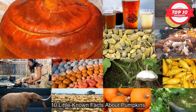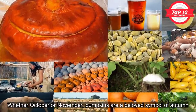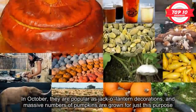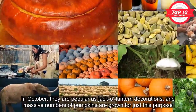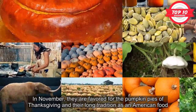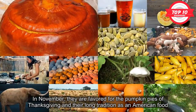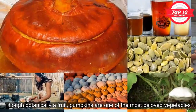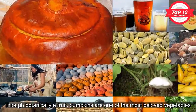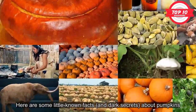10 Little Known Facts About Pumpkins. Whether October or November, pumpkins are a beloved symbol of autumn. In October, they are popular as jack-o'-lantern decorations, and massive numbers of pumpkins are grown for just this purpose. In November, they are favored for the pumpkin pies of Thanksgiving and their long tradition as an American food. Though botanically a fruit, pumpkins are one of the most beloved vegetables. Here are some little known facts and dark secrets about pumpkins.